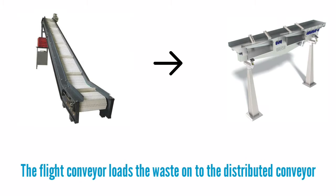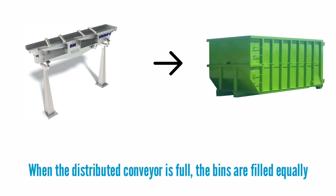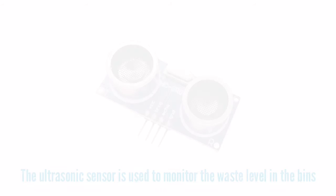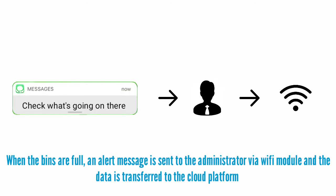The flight conveyor loads the waste onto the distributed conveyor. When the distributed conveyor is full, the bins are filled equally. The ultrasonic sensor is used to monitor the waste level in the bins. When the bins are full, an alert message is sent to the administrator via Wi-Fi module and the data is transferred to the cloud platform.